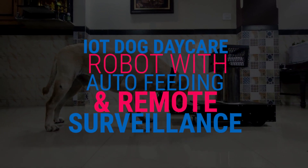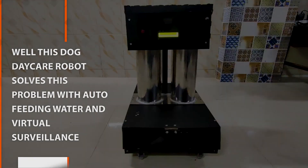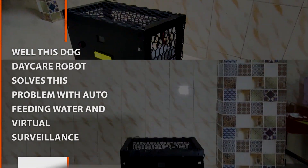IoT Dog Day Care Robot with Auto-Feeding and Remote Surveillance. There are times when you have to leave your pets alone at home for a long time. It always keeps you worried and stressed to leave your pet alone with no care. This dog daycare robot solves the problem with auto-feeding, water, and virtual surveillance.